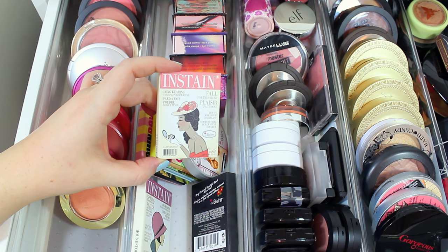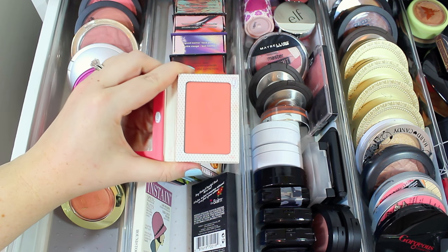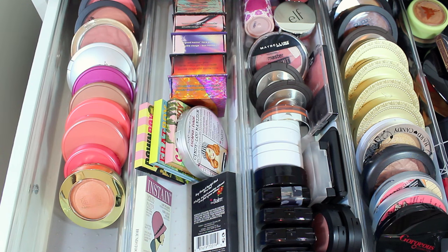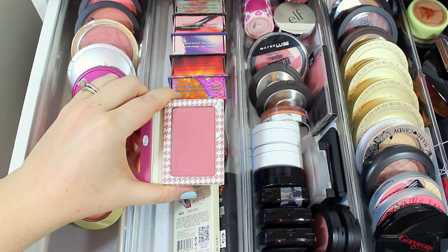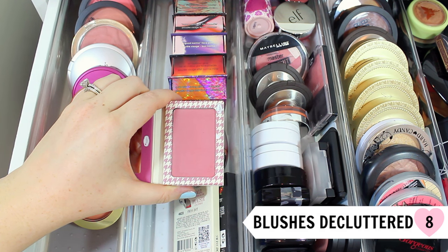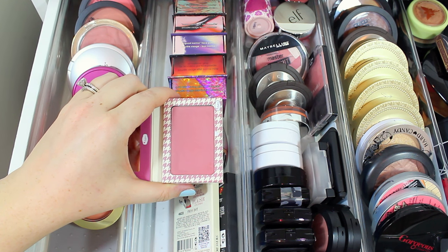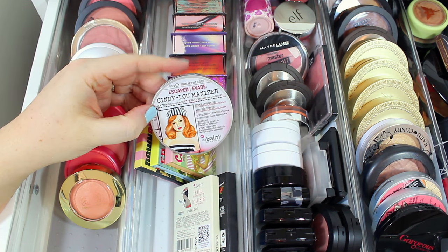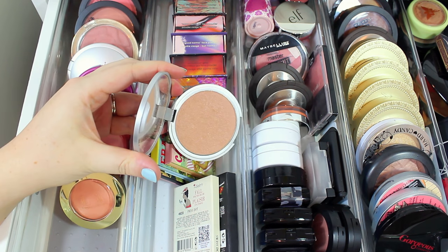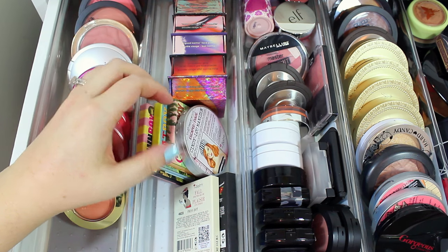I have two of the In Stain blushes by the Balm. I love the shade Swiss Dot — it's just the perfect coral pink and stays on the cheeks so well. The other one is Houndstooth; I think I've only worn it once. I'm going to declutter it because it's almost springtime and if I didn't wear it during fall and winter when I normally would, I probably won't wear it during spring and summer. I also have Cindy Luminizer from the Balm — it's like a blush and highlighter all in one, and I wear it all the time, so I'm definitely keeping that.